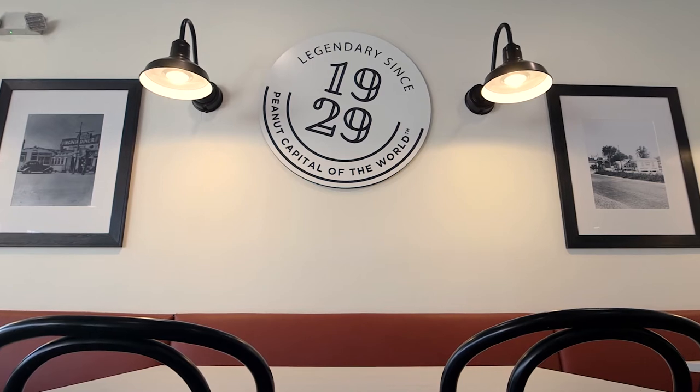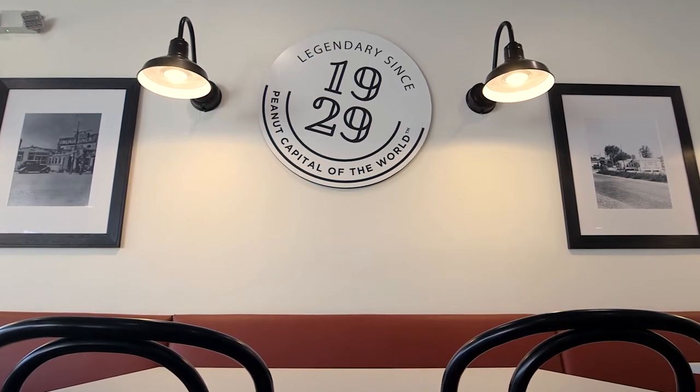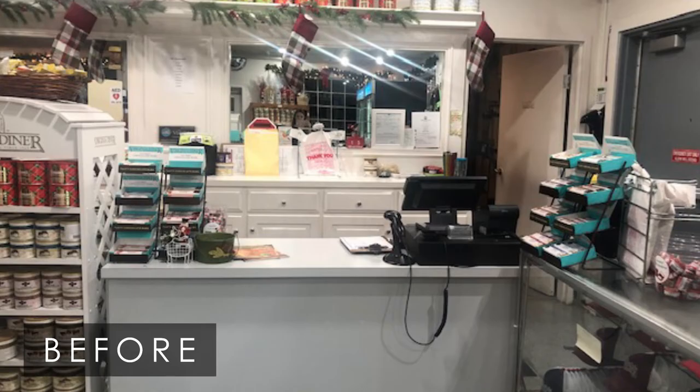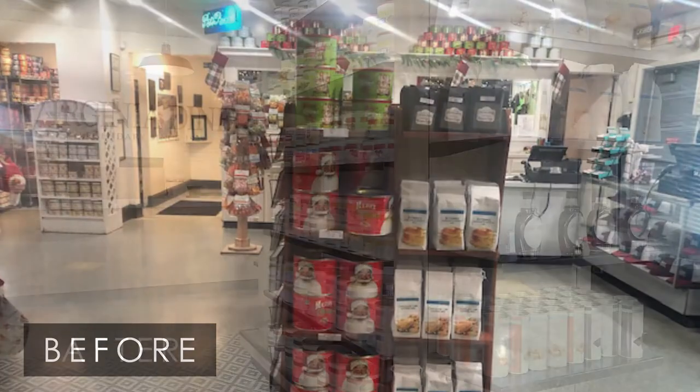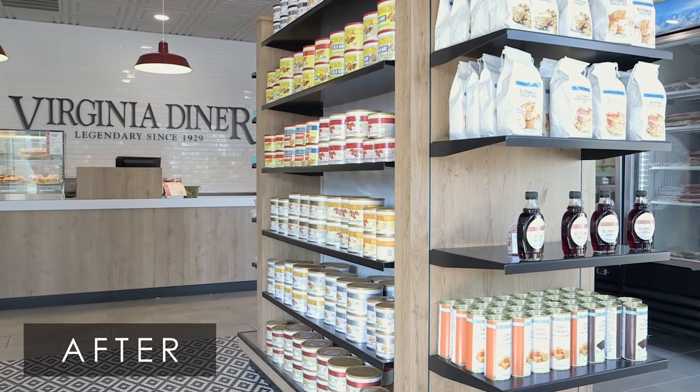I love the light fixtures over the booths, which is kind of funny because prior to these fixtures coming in, this was a dim, dark place. And in general, just that first impression when you walk in the door — I couldn't say more about how much I love the feel of the gift shop when you walk in.